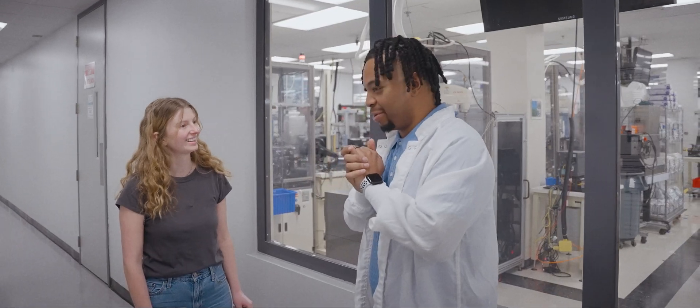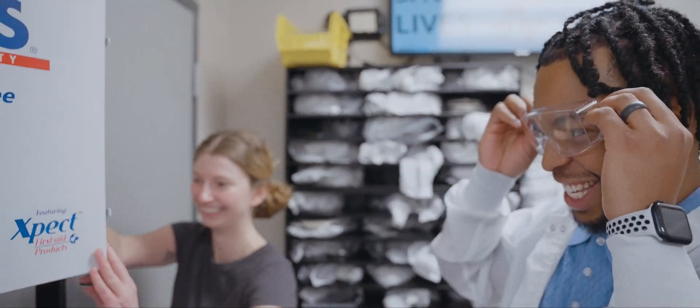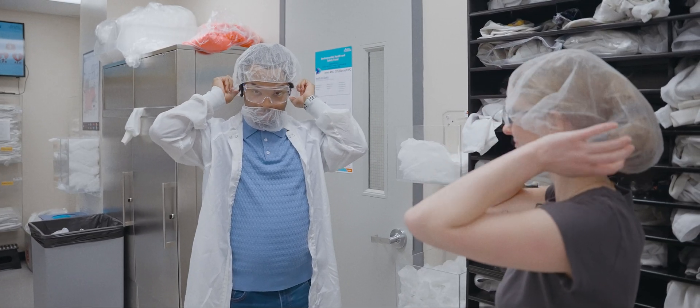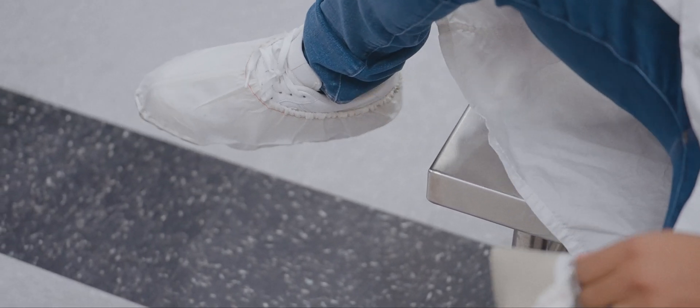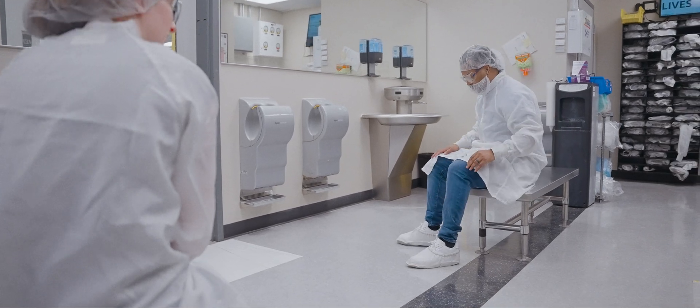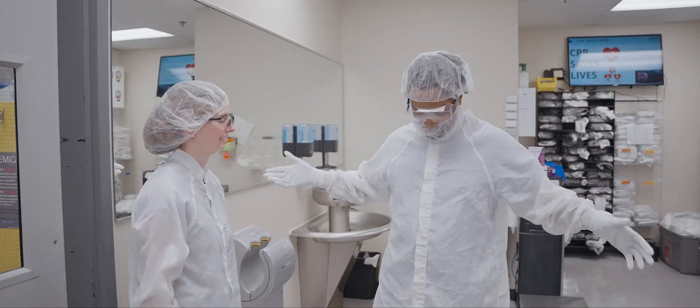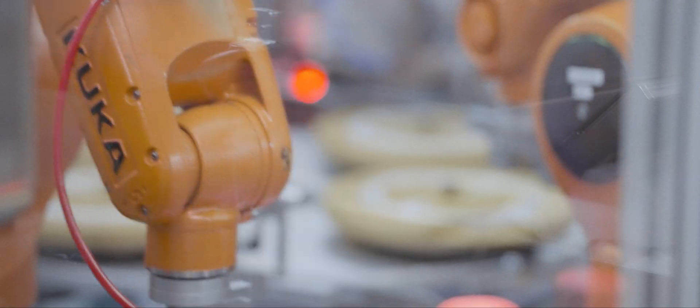I'm excited to play with some robots and do some fun stuff, but we've got to go get gowned up first, then we go into the clean room. There's kind of a clean side and a dirty side — we want our clean booties to only touch the clean side of the floor. All right, I'm suited up, let's get in!